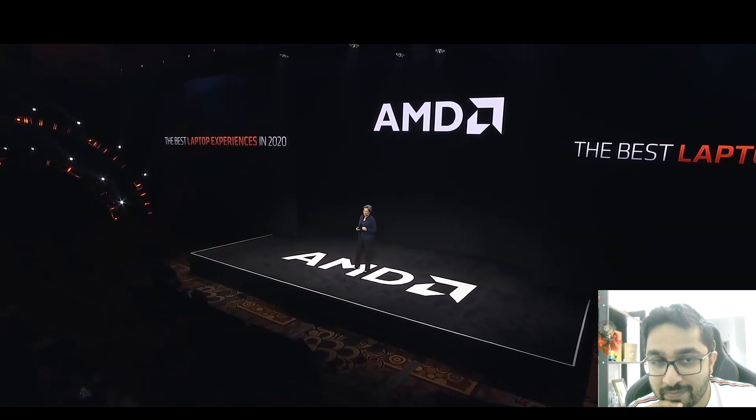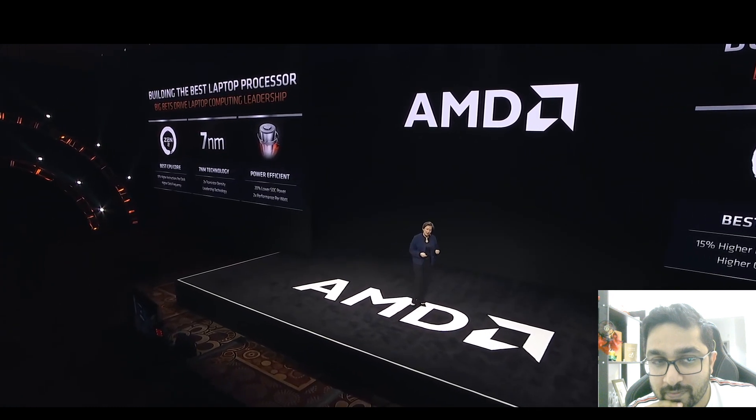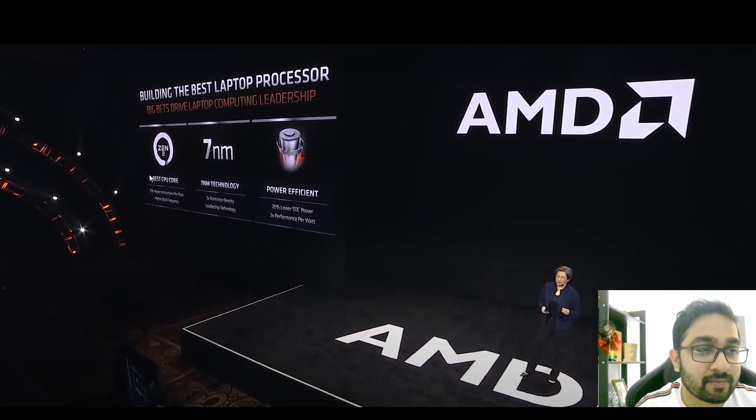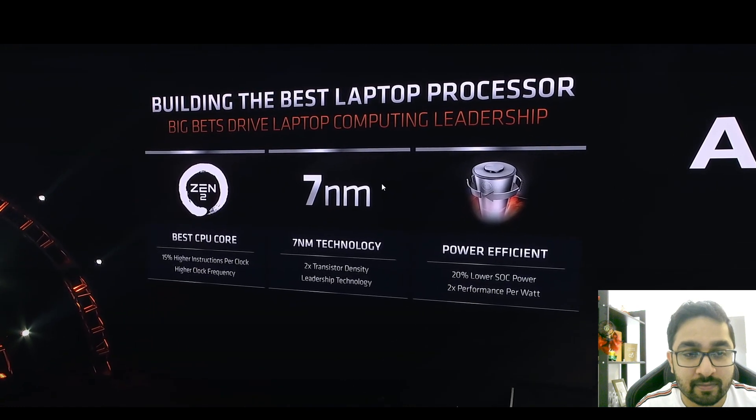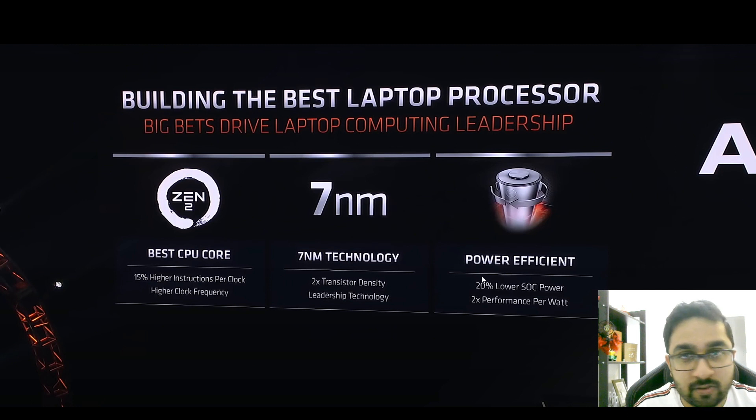The two advancements — the Zen 2 micro-architecture and the seven nanometer fab process — had not come to notebooks yet, until CES 2020, where AMD's inspirational leader Dr. Lisa Su made the announcement: 'In 2020 we will be introducing the best laptop processor ever built. The way you do that is by incorporating the right technology elements — putting high-performance Zen 2 CPU cores into the laptop form factor and using 7 nanometer technology.'